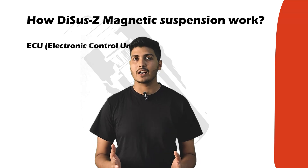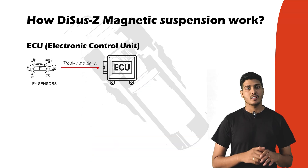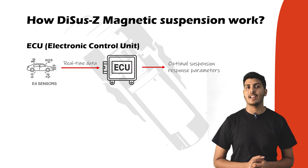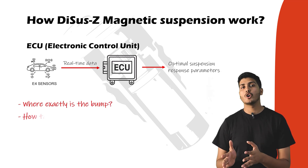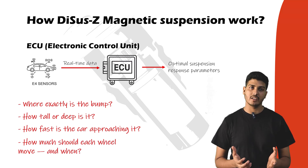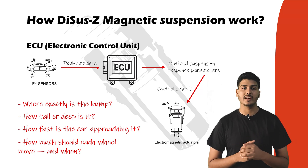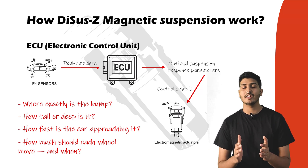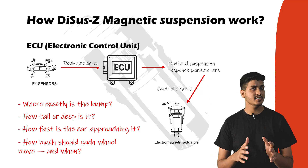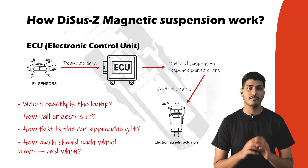The second component is the ECU, or electronic control unit. The ECU receives real-time data from the E4 sensors, processes it, and computes the optimal suspension response parameters — where exactly the bump is, how tall or deep it is, how fast the car is approaching, and how much each wheel should move and when. Based on these calculations, the ECU sends control signals to the electromagnetic actuators at each wheel. All this thinking and acting happens in just a few milliseconds. The ECU ensures the suspension adjusts precisely, proactively, and individually for each wheel.